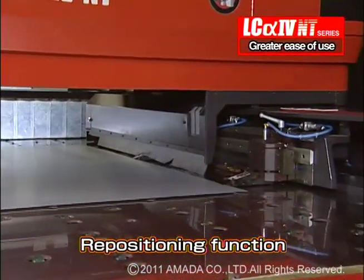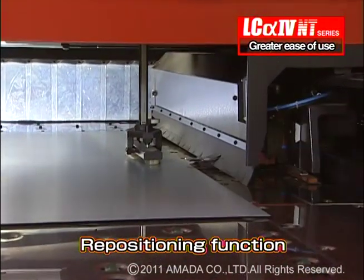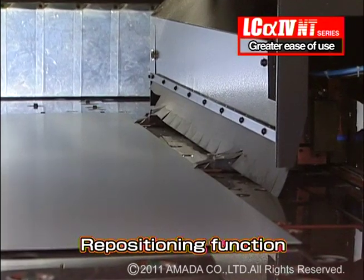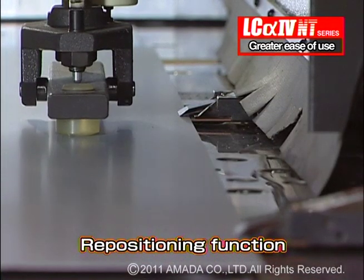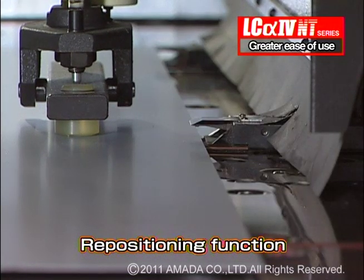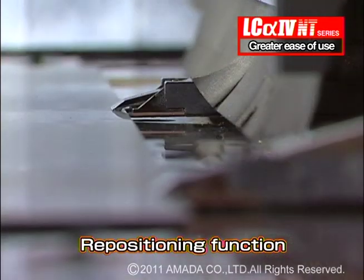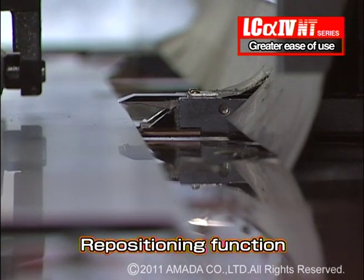The LC-alpha-4 NT series laser is also equipped with a repositioning system which enables accommodation of larger size material. The workpiece is held in position with the repositioning pads, then the work clamps open and move to the desired position. The repositioning system allows cutting in the dead zone for more efficient work.